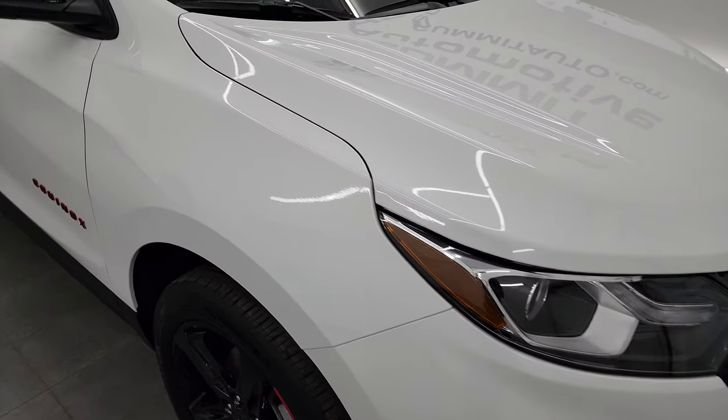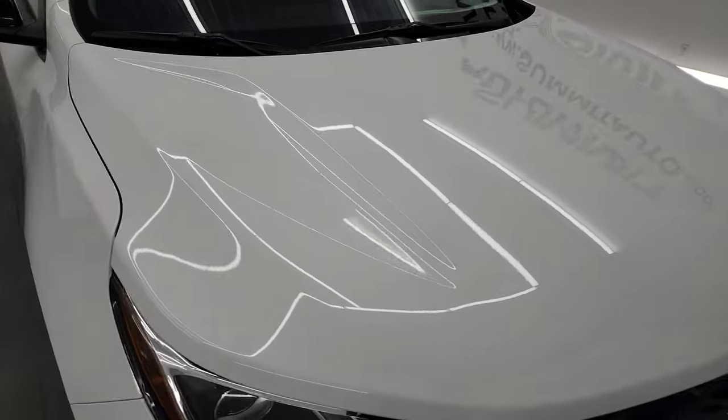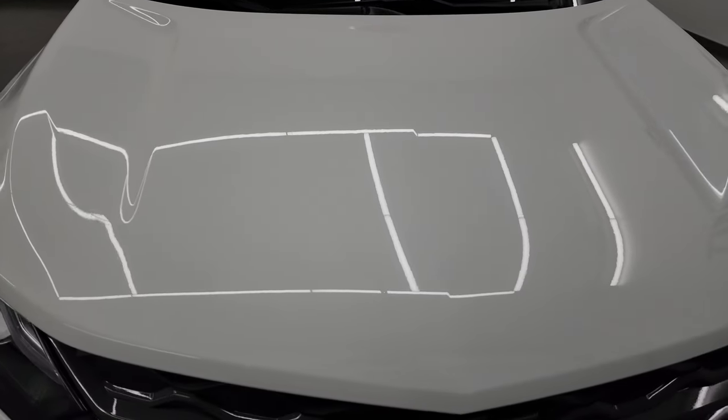I'm going to go all the way around in this video, go inside, start it up, and take a look under the hood to give you the most accurate representation that I can of the vehicle.